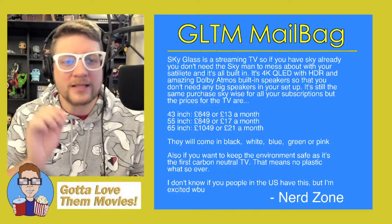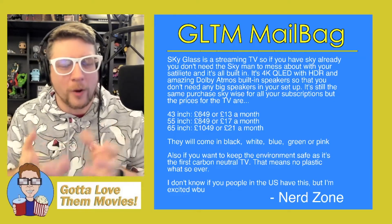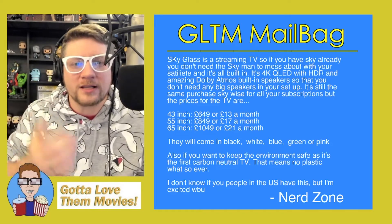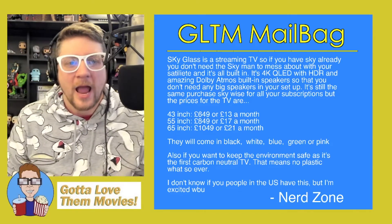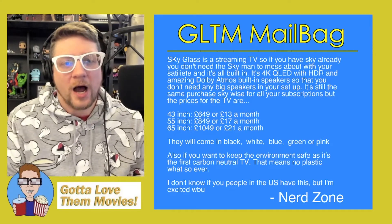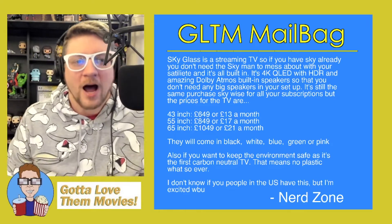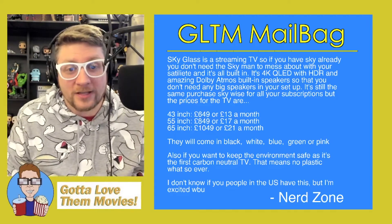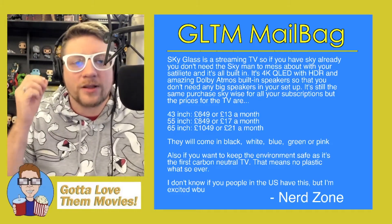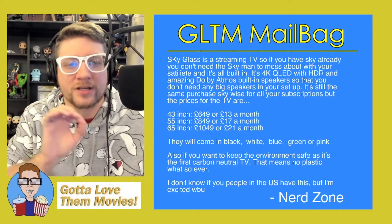So that being said, Sky Glass is a streaming television. If you have Sky already, you don't need the installer to come to your house — you don't need the Sky man to mess about with your satellite. It's all built in: 4K QLED with HDR and amazing Dolby Atmos built-in speakers. You don't need any big speakers in your setup — it's a full-on package.